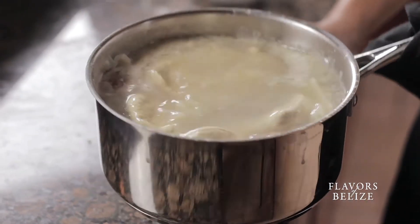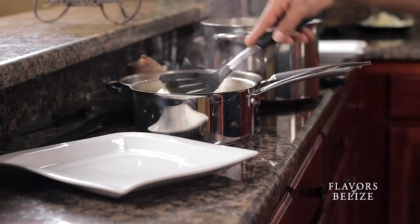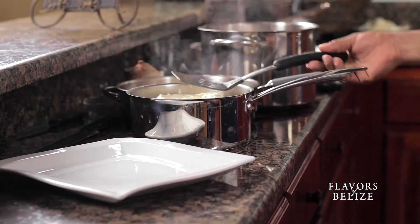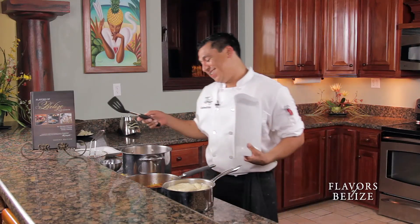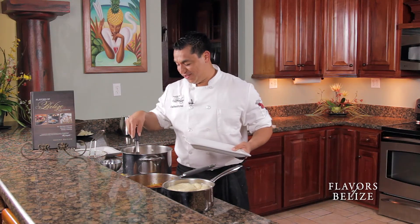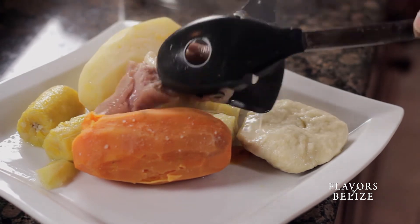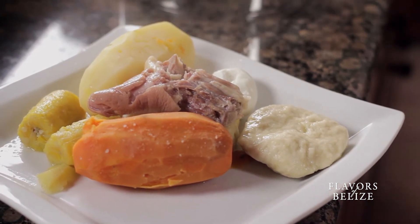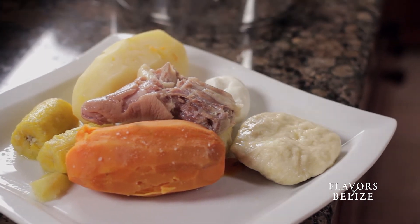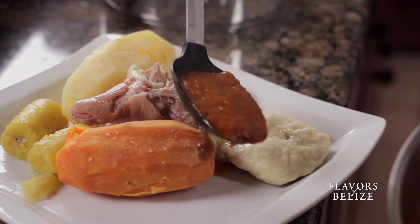Let's do a couple more minutes — about ten minutes — and we're ready to plate up. The bile cake floats; that's the indication it's finished. How to plate this thing? It's your preference — a little bit of everything can't hurt. And finally, to finish the boil up, we put the tomato sauce and I like to drizzle it over mostly everything, right down the middle.